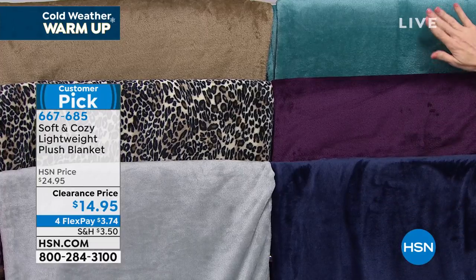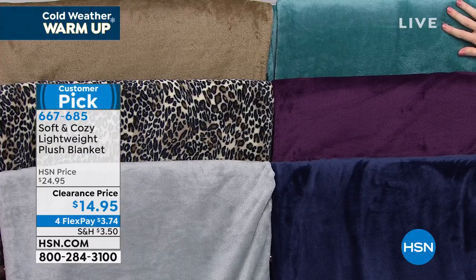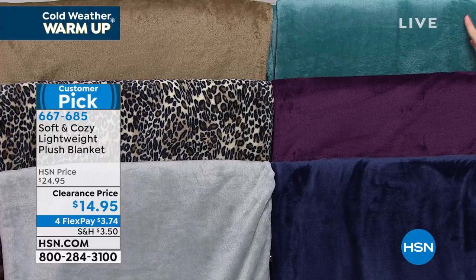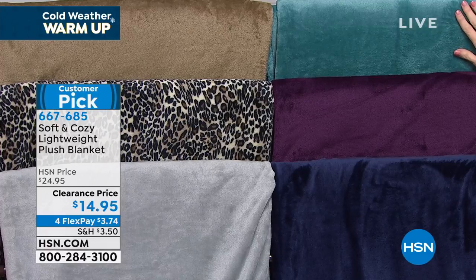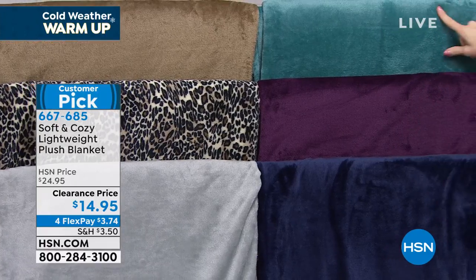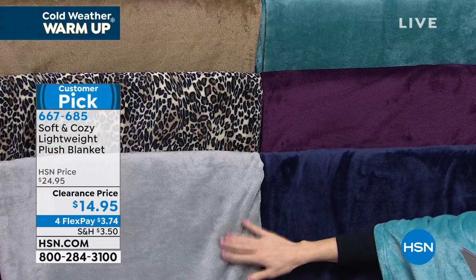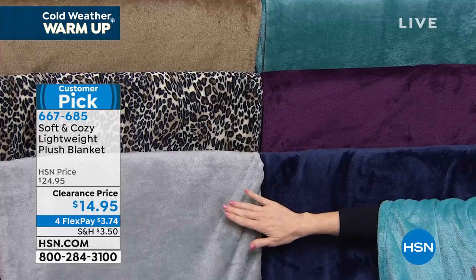We have it in plum — yes, we have plum sheets that will match. This is the aqua. We don't have aqua sheets, but this would go beautifully with — it matches your angel wrap beautifully, doesn't it? It does match the angel wrap. Or that would go beautifully with — we did have gray sheets. So if you wanted to match that aqua blanket with the gray sheets, we have that.